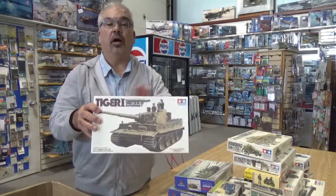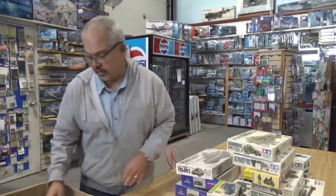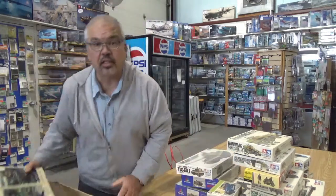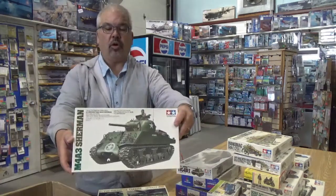Another kit near and dear to my heart. Built that many, many years ago. Did the whitewashing thing and that. A lot of fun. I mean, it wouldn't hold up to today's detailed kits, but I really liked it. M4A3 Sherman.